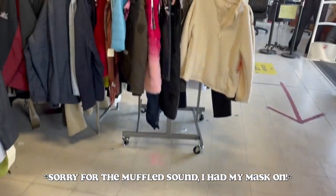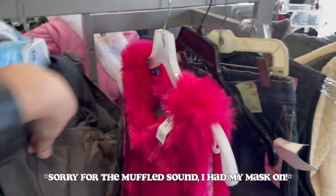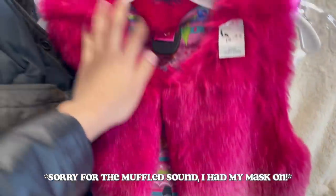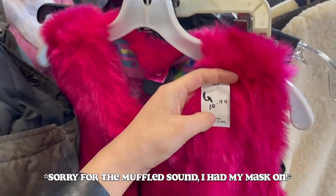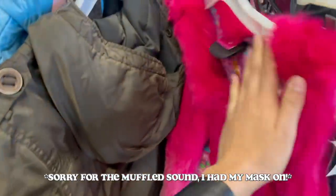We just got into the store and the first thing that catches my eye is this cool pink faux fur vest — and it's ombre! What the heck, it's so freaking cool. But for that price, oh I don't know.